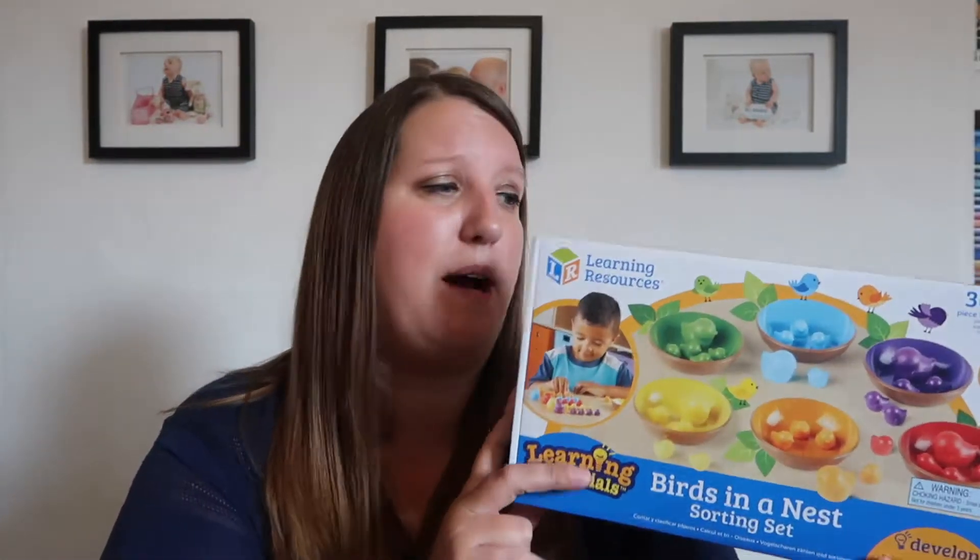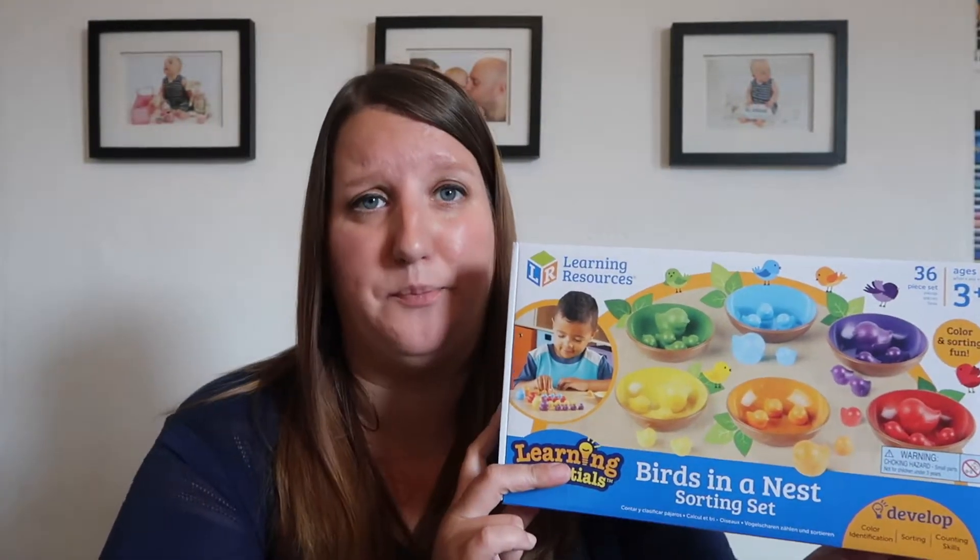This company do a lot of different things like this which mimic ways that children learn at nursery, but you can buy them and play with them at home. Now this particular set is aimed at children aged three plus, but Erin is more than capable of playing with it now at age two and a half.